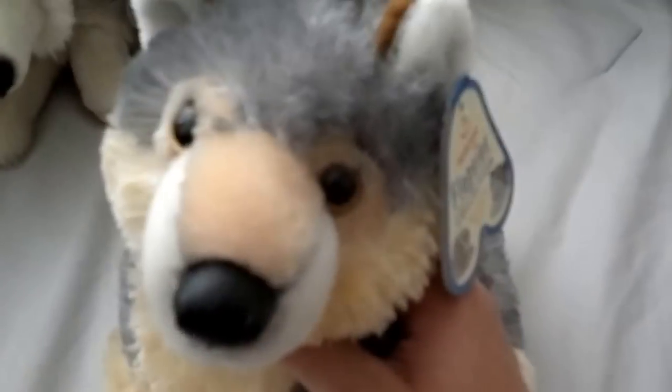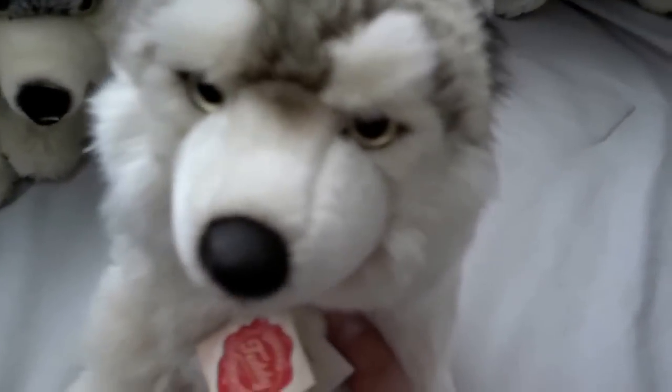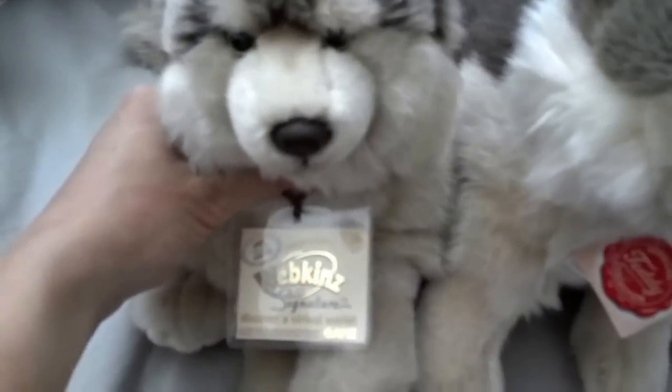This is the Aurora Flopsies wolf — the uglier one with the crappy fur, his name is supposed to be Willie or Wiley, whatever. This is the Teddy Hermann wolf that looks like the Webkinz Signature wolf right here. So this is Nepsy, my Webkinz Signature Timber Wolf. And this is the Teddy Hermann — I can't remember her name, she's really hairy. Her name is Wyah.